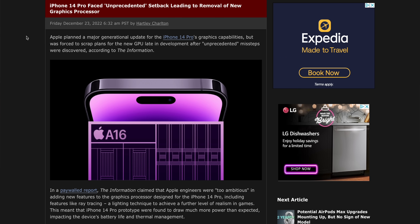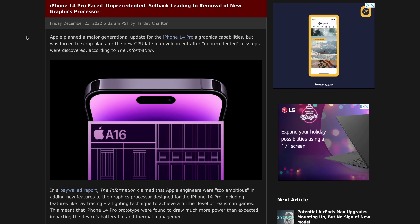I'd like to start with a really bombshell report that came out just a couple of days ago from The Information. Their report suggests that iPhone 14 Pro had an unprecedented setback, which led to the removal of a new GPU.